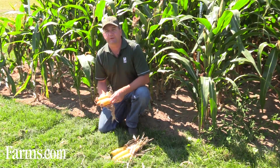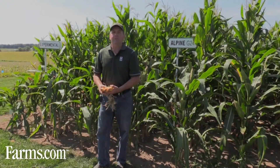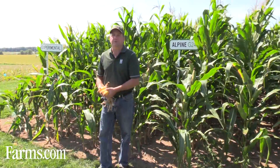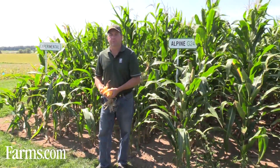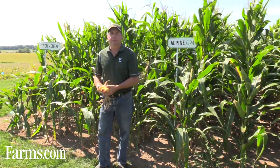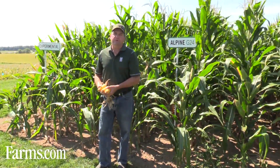We see this routinely across Ontario. Alpine has done research for well over 30 years on Alpine G24 versus no starter. We have over 500 replicated plots, both by independent agronomists and ourselves. We find the yield advantage over no starter to be seven bushels an acre.